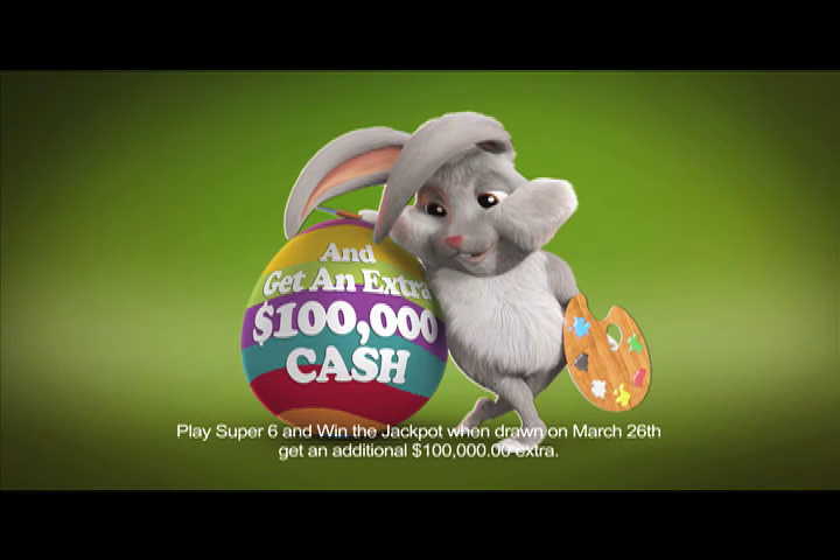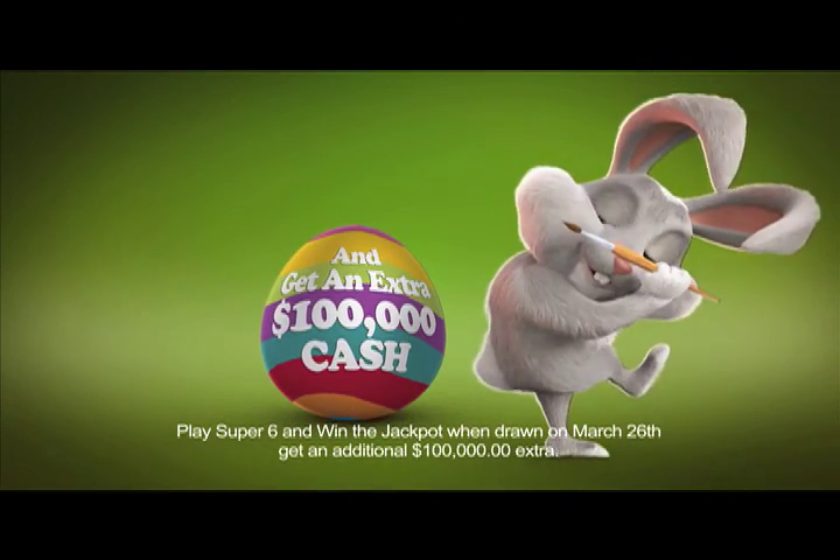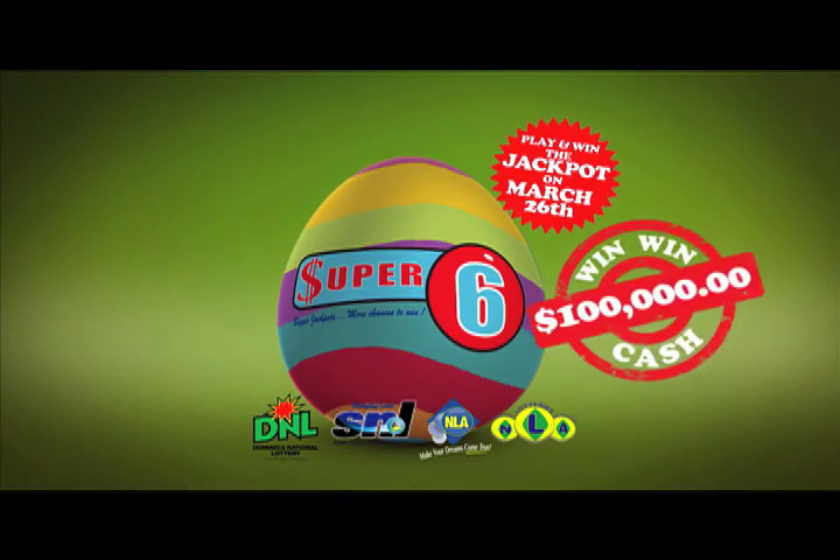This is a limited time offer, so get ready, mark your calendar, make March 26th your Super Saturday. Super 6 — bigger jackpots, more chances to win.